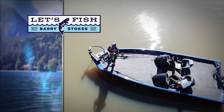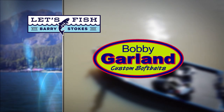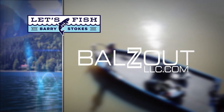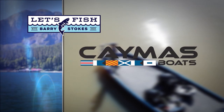Let's Fish TV is proudly backed by Bobby Garland Crappie Baits and the original Baby Shad and new Slab Hunter Minnow. Glacier Glove — stay outdoors longer with our gloves, hats, and shades. Balls Out — made in the USA, heavy-duty mounts for your fish finders. And by Caymus Boats — tomorrow's tournament boat today.